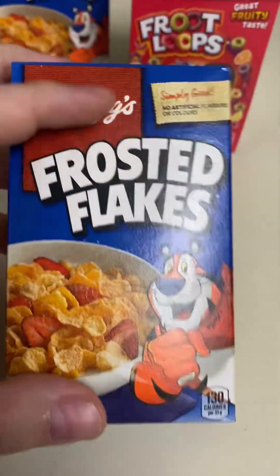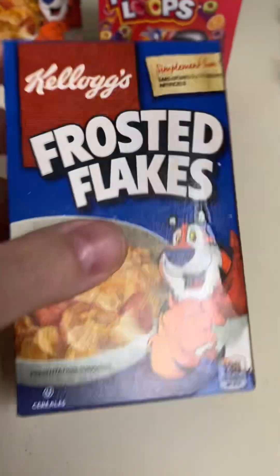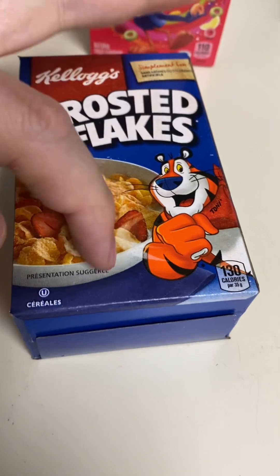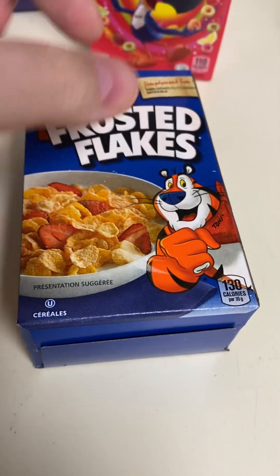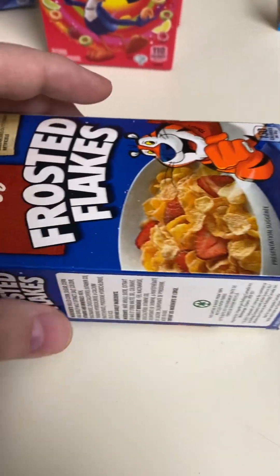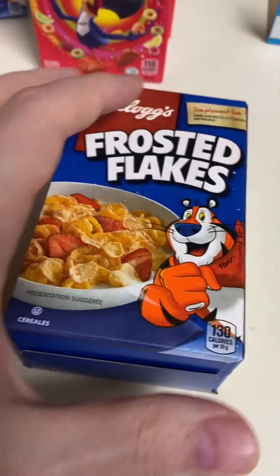One thing I noticed about these boxes compared to the older style ones is that they used to have perforations going across, and then you could cut it up and open the flaps of the box and use the box itself as a cereal bowl because of the wax bag inside. They don't do that anymore.